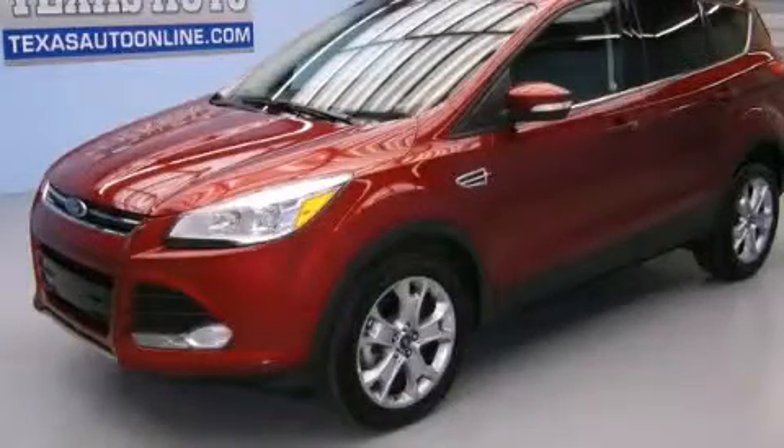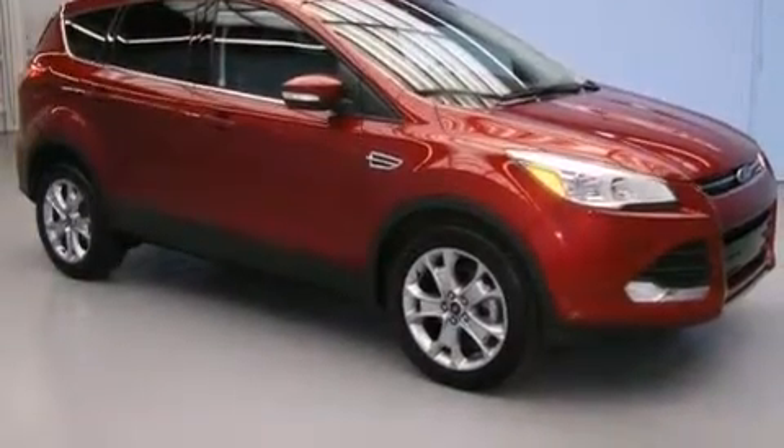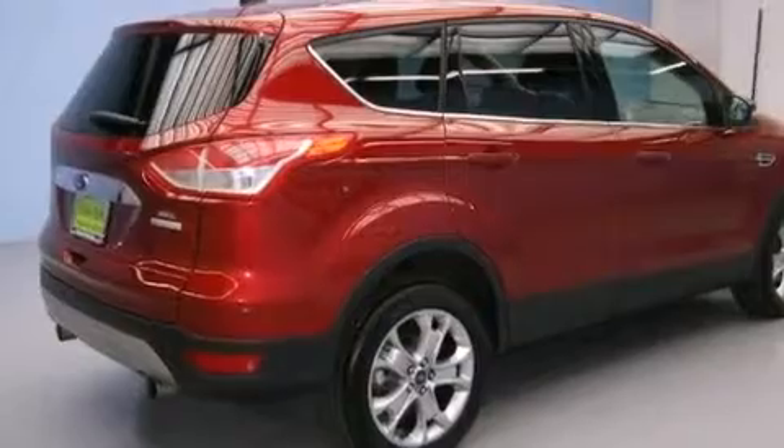This is a 2013 Ford Escape — functional utility for a modern lifestyle. It has a 1.6-liter four-cylinder engine and an automatic transmission.